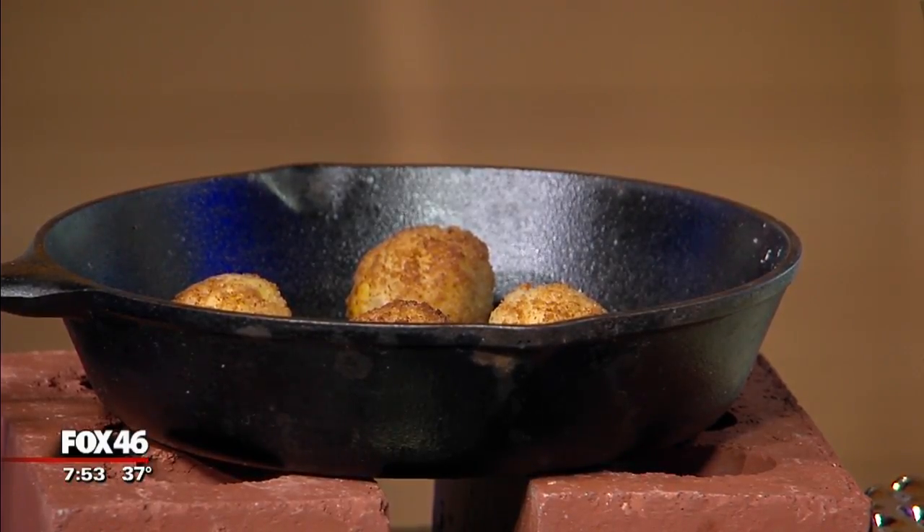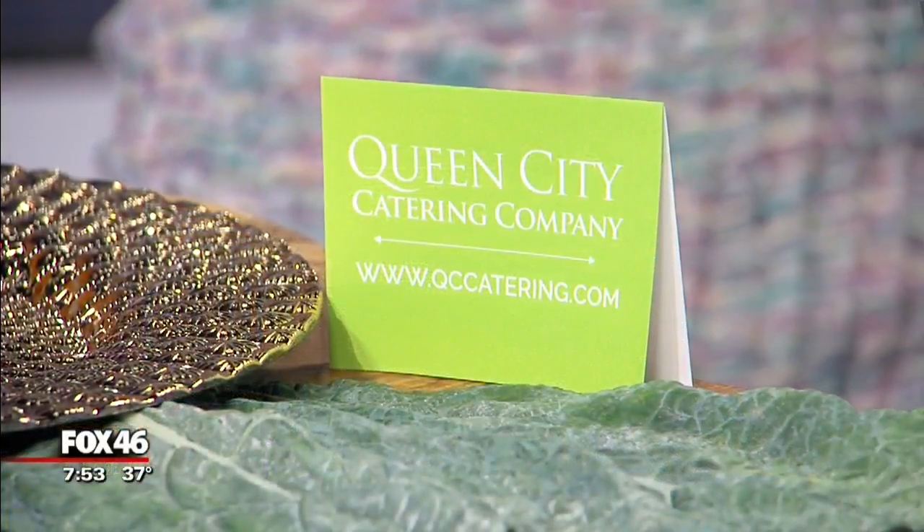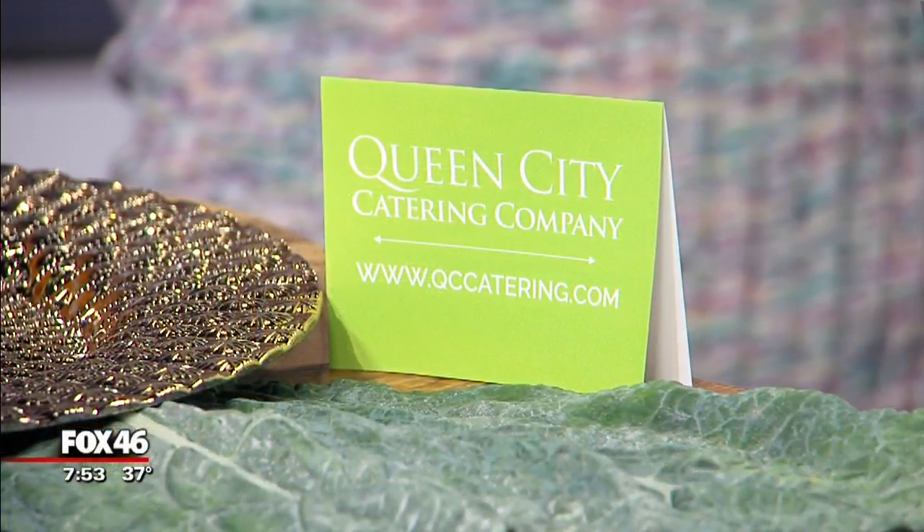We can come in and do full service — set up everything. We can leave, but we can also stay. We can have a chef on site to cook things. We basically create these menus so people don't have to worry about it. It's minimal cleanup, it looks beautiful. You can even pretend sometimes like you cooked it yourself.